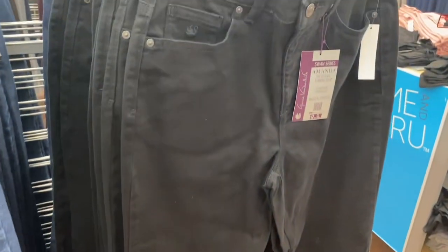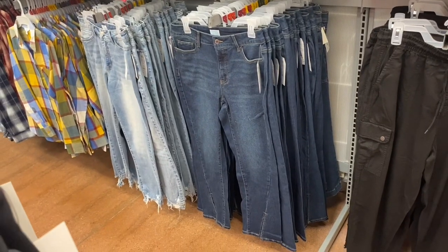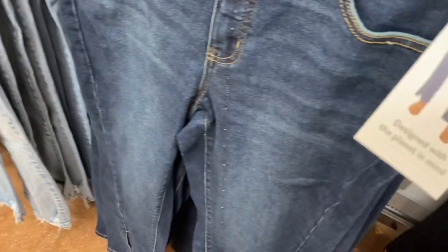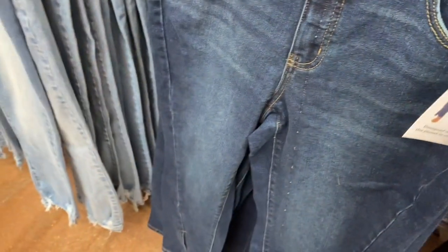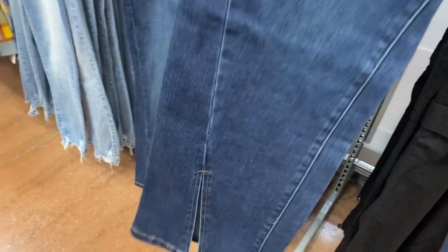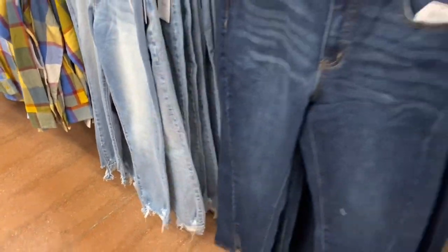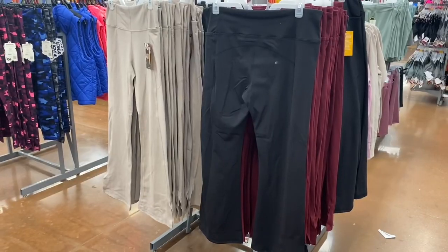They actually have a new pair of jeans over here — I showed the one on the left, but this one on the right is new. It's a high rise straight regular at $21.98 by Time and True. See how the slit is diagonal down the center, and the hem on the side is diagonal too — that's a big trend this season. They also have one frayed at the bottom for $21.98.